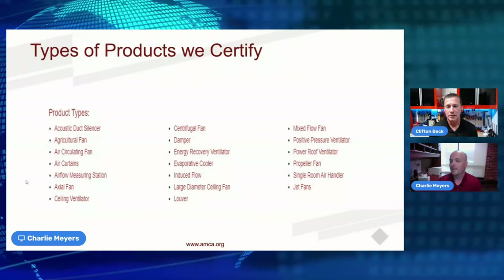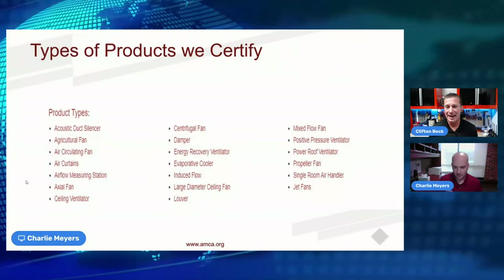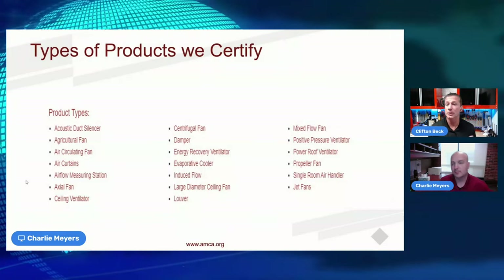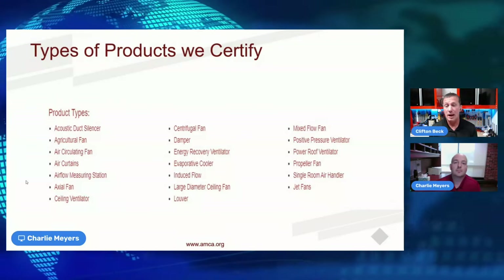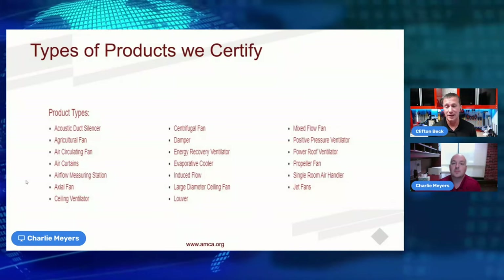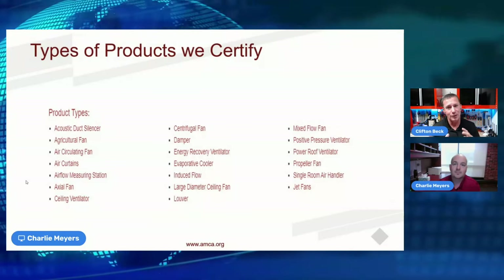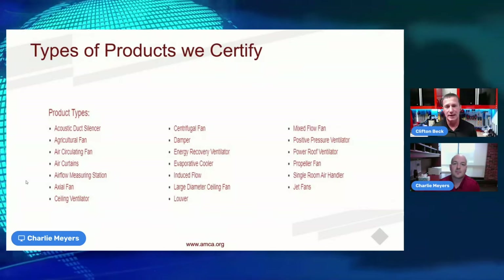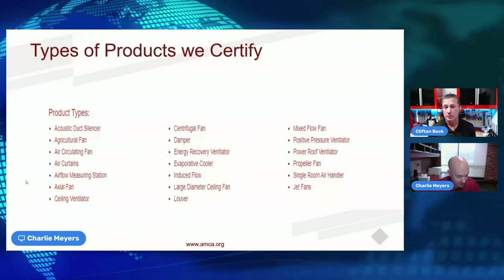AMCA serves the air movement and air control industry, certifying many different types of fans as well as air control products like dampers and louvers. There's also been research into extreme-duty louvers following hurricane damage — previously louvers weren't evaluated for destruction resistance. AMCA provides third-party validation of resistance to damage, covering not just airflow but all components that go along with airflow in an air distribution system.